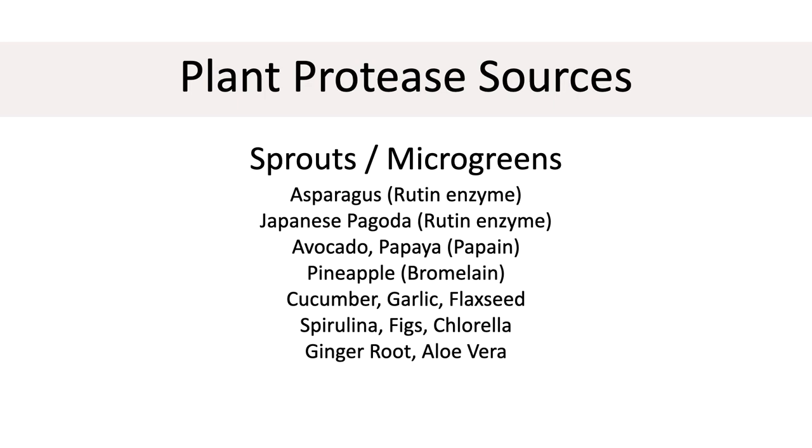It's also very important to consider taking a protease enzyme supplement with your largest meal. You can also get protease from plant sources. Sprouts and microgreens probably have the highest concentration. Others include asparagus, buckwheat, Japanese pagoda, avocado, papaya, pineapple, cucumber, garlic, coconut, flaxseed, spirulina, figs, chlorella, ginger root, and aloe vera. Plants contain enzymes which help break up protein. Large undigested proteins provoke an unwanted immune response in our gut, so the more they're broken down by enzymes, the better.